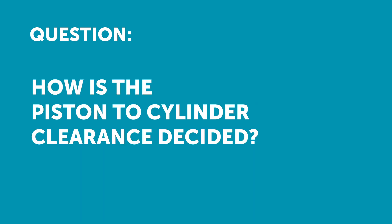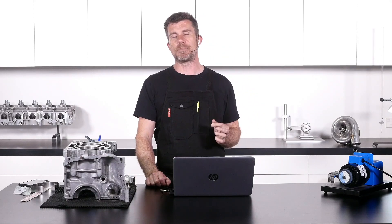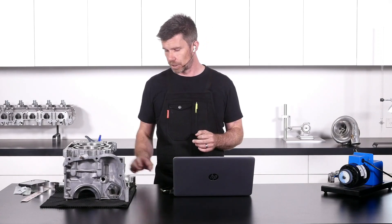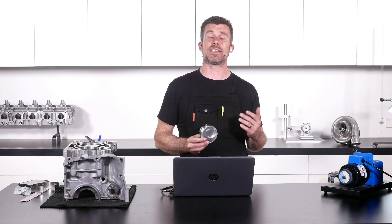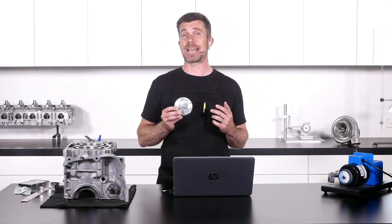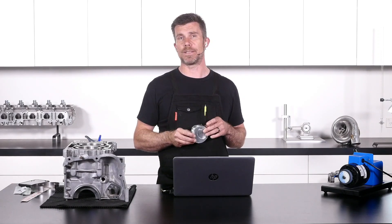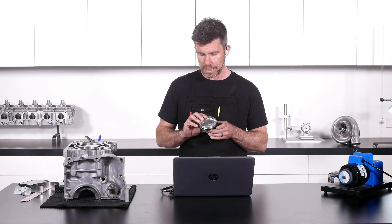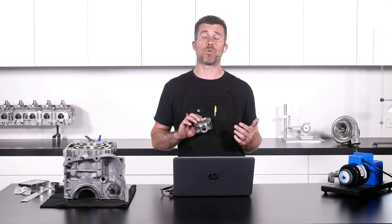Next question comes from Kyle who's asked: how is piston to cylinder clearance decided? This is going to be driven primarily by the material that the piston is made out of. For a factory piston, it's likely to be cast, and the alloy used for casting doesn't tend to grow very much with heat. In the aftermarket world, we're almost always going to be using a forged piston, and there are two material options when it comes to the alloy for forgings.